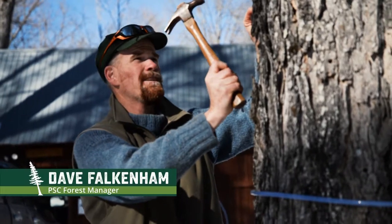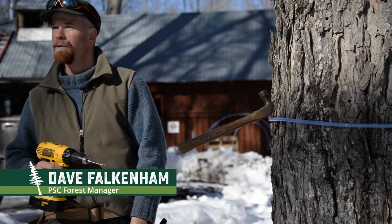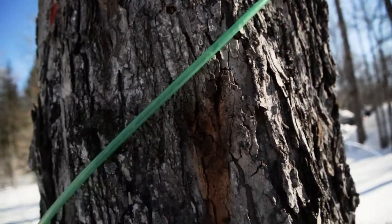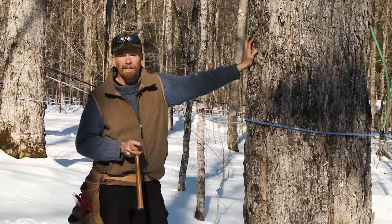As soon as you hear that change in tone, you're done. Making maple syrup really is about 10% maple syrup and the rest is plumbing. You're putting tubing and fittings and all sorts of things, using either gravity or vacuum to pull the sap downhill.